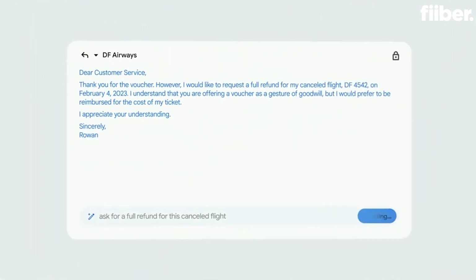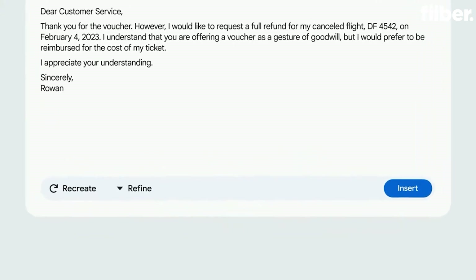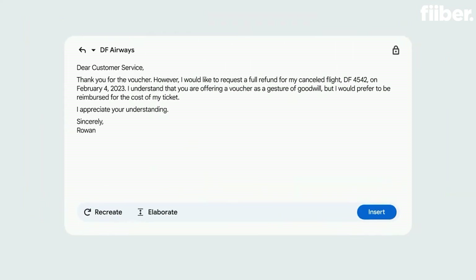As you can see, it conveniently pulled in flight details from the previous email. And it looks pretty close to what you want to send. Maybe you want to refine it further. In this case, a more elaborate email might increase the chances of getting the refund.